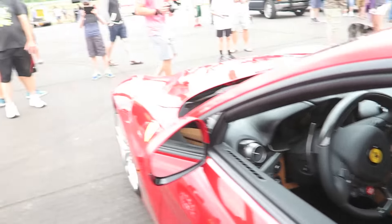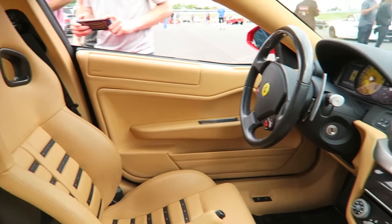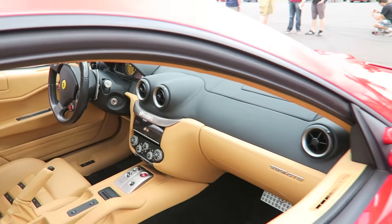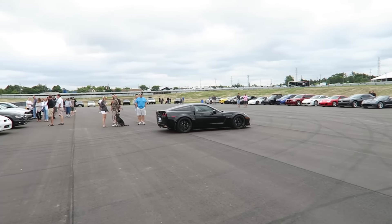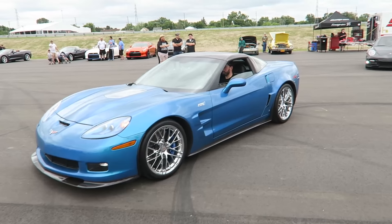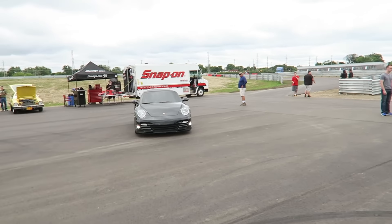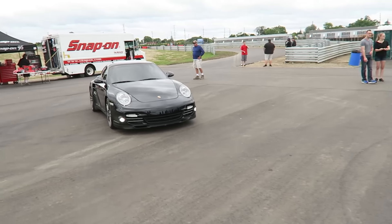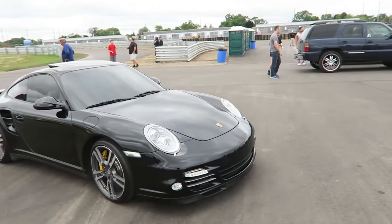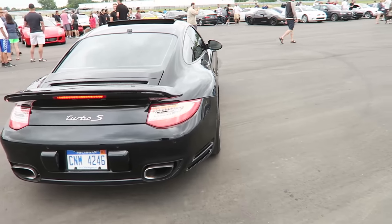And the previous generation. Got a really mean Z06 that showed up, a ZR1, and a Porsche Turbo — 997. The second-gen Turbo S.